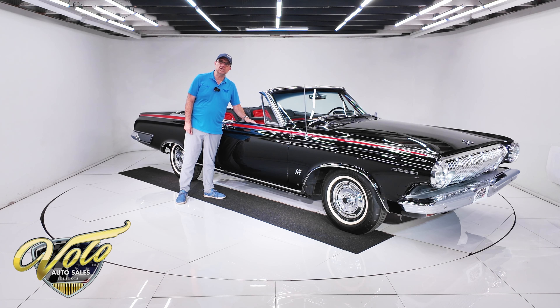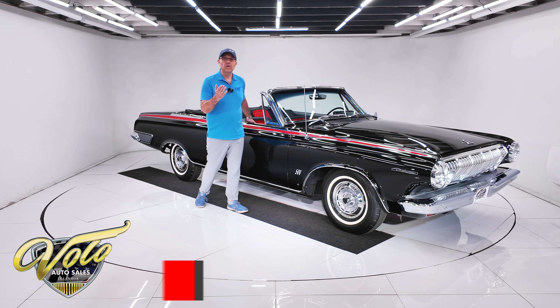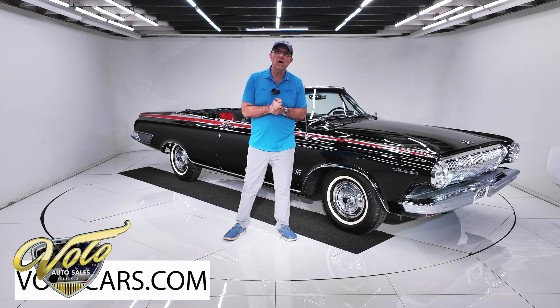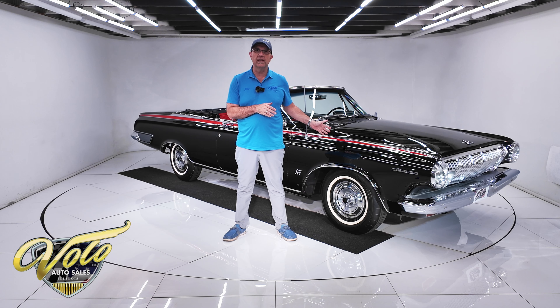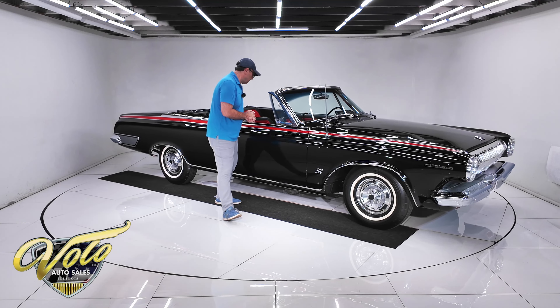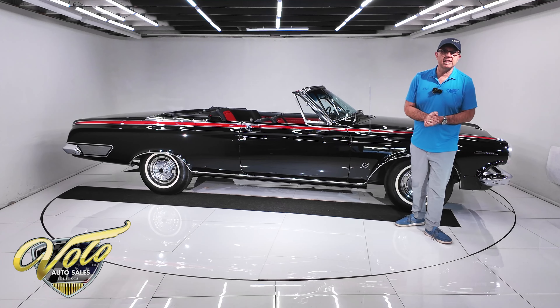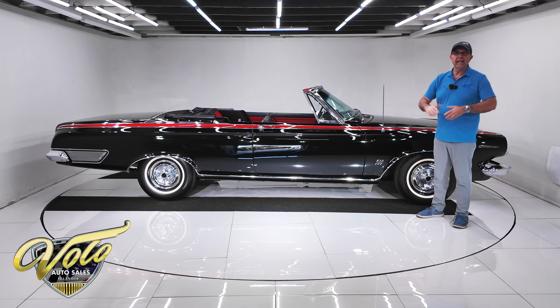133 miles since a concourse restoration. Factory race car — it came with big dual quads, a manual choke, and 456 gears in the back. You don't buy that unless you want to go do some racing. Most of the race car guys bought the sedans, the stripped-down coupes. They went to the strip, put roll cages in them, raced them, and won. These cars were killing it back in the day.